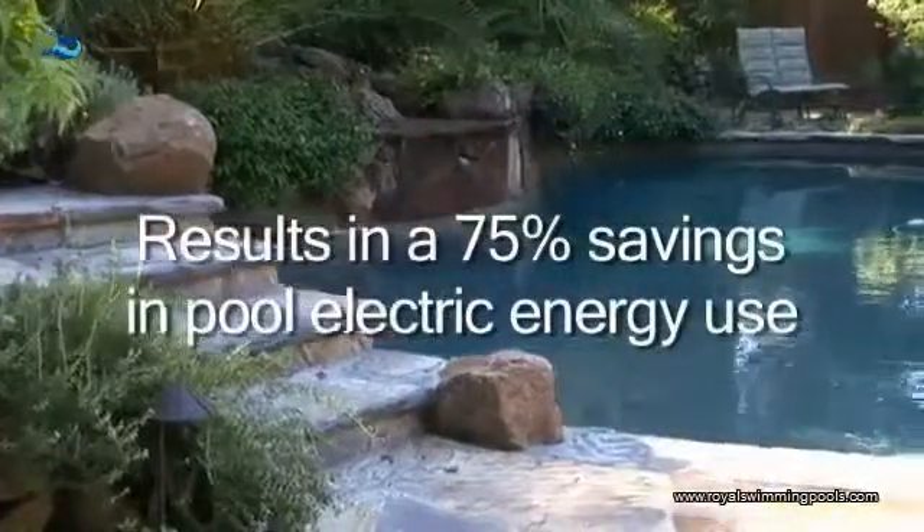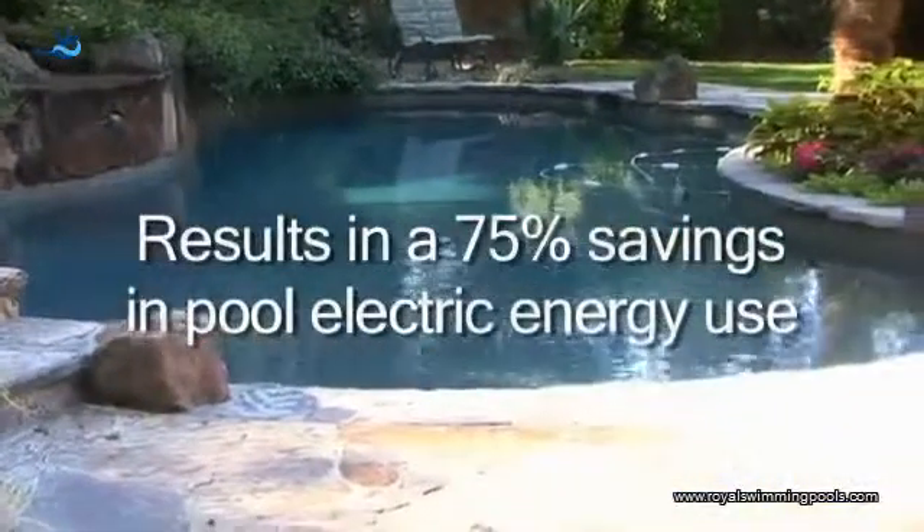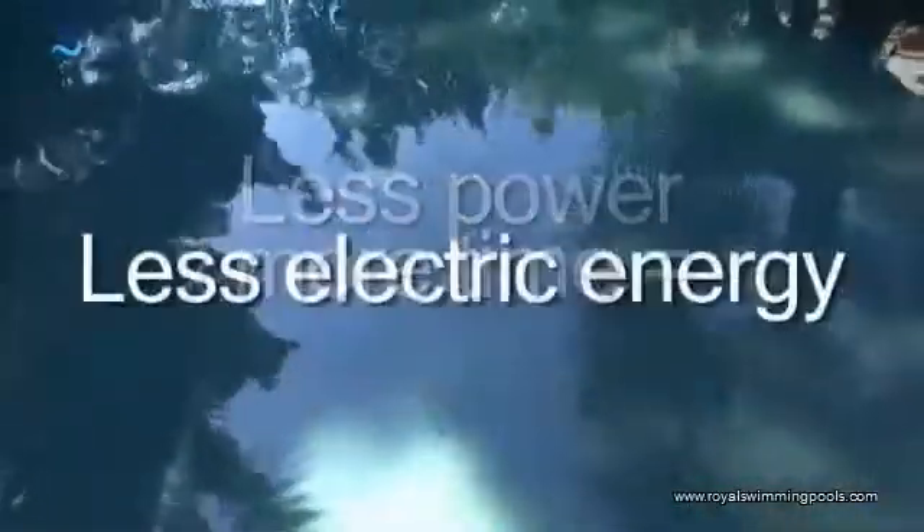By doing this, people can realize a savings of 75% on their pool electric energy use. So instead of going six hours a day, we might run it 12 hours a day, but at dramatically less cost. And that 75% savings already takes into account the fact that you need to run the pump for a longer time. It's counterintuitive — most people would think longer time means more electric energy. Not so. Less power times more time results in less electric energy use.